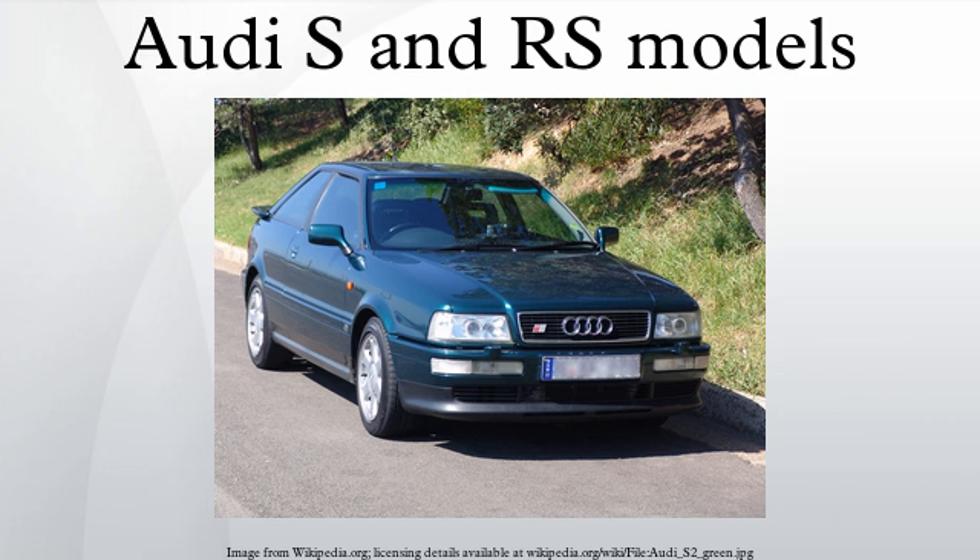Model range: The following Audi S and RS high-performance models are being, or have been produced, or are speculated to be in future production.